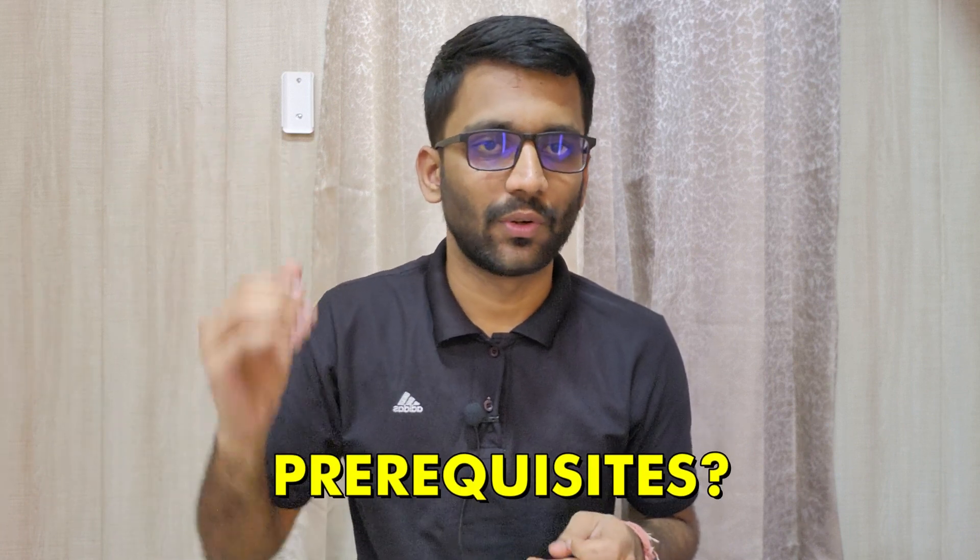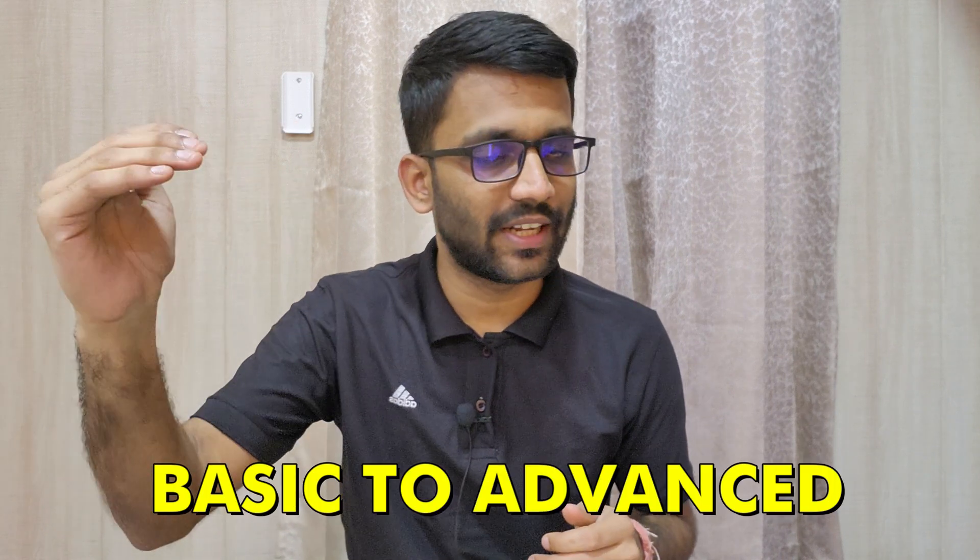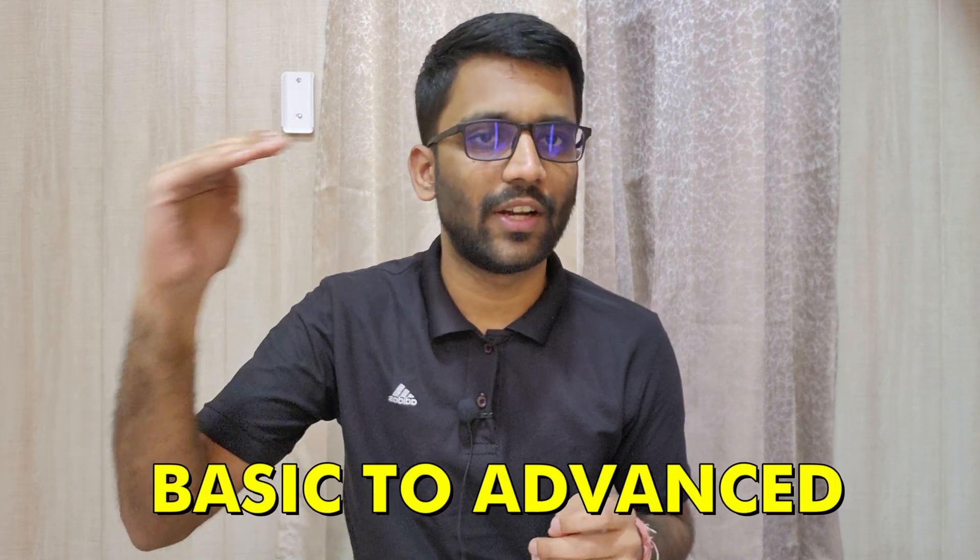There might be a few students who don't have their basics clear from 11th and 12th standard, and they might be wondering if there are any prerequisites. Let me tell you — there are no prerequisites. We are starting right from scratch and covering everything required for your GATE examination.